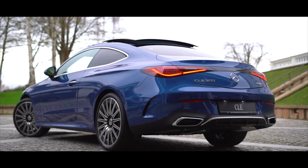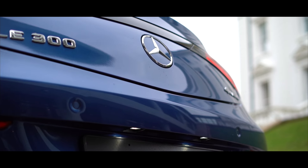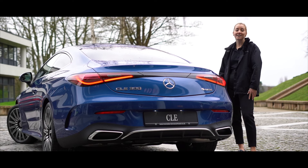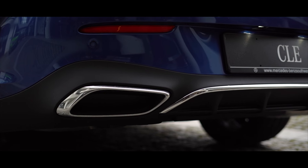The rear of the CLE is newly designed, boasting a muscular appearance — check out these lights. Adding to the subtly aggressive appearance, the rear tailpipes are hidden nicely within the diffuser.